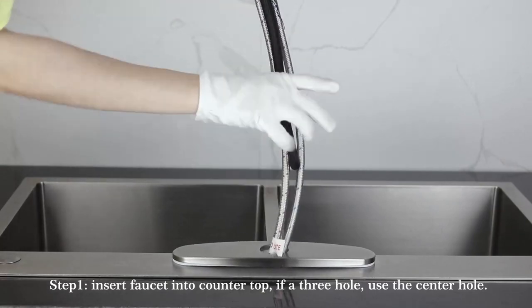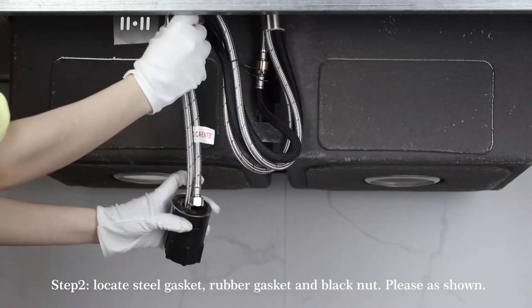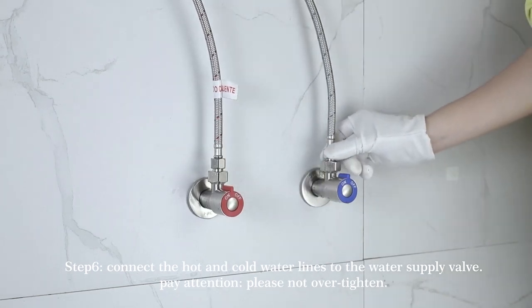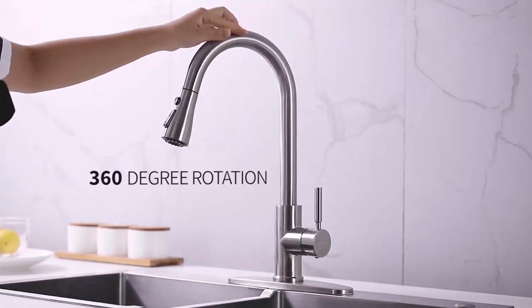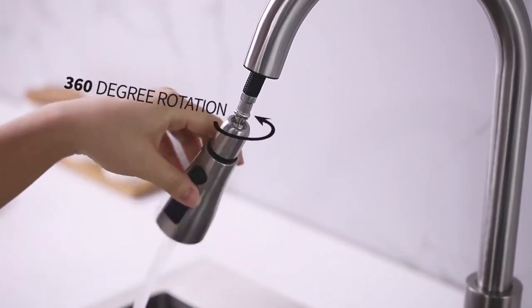Easy to install — the pull-down hose and waterline hose are pre-installed to save time under the sink. No plumber required; finish DIY installation in less than 30 minutes. Single-handle control manages water temperature and flow volume easily. The high-arc 360-degree swivel spout supplies full-range washing access, and the sprayer head always retracts back to the spout after each use.